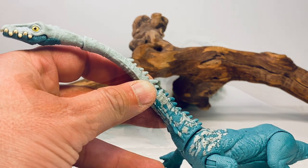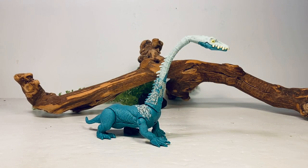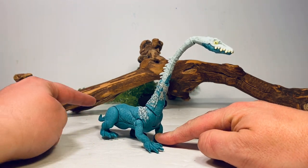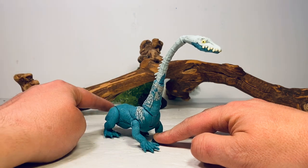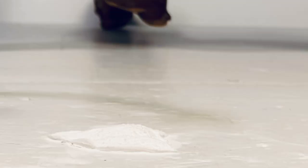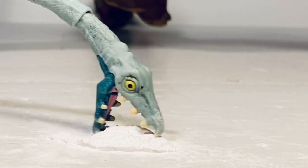To activate the Fierce Force action feature, all you do is hold one of the arms down and then push on the tail — that causes the neck to swing down dramatically. It looks like this thing is about to have a hell of a time in Vegas.